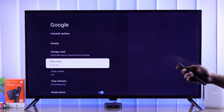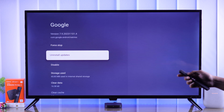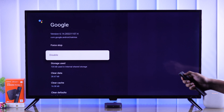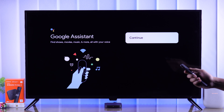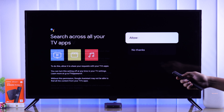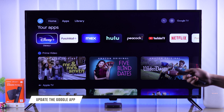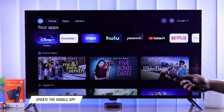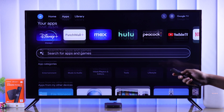If internet wasn't the issue, then next we'll check the Google Apps permissions. For that, you need to open Settings, open Apps, select See All Apps, and from the list search for Google. If you don't see it here, tap on Show System Apps and you should find Google there. Select it, go to Permissions, then go to Microphone. If it's disabled, we need to set it to Allow. After that, Google Assistant should start working right away.